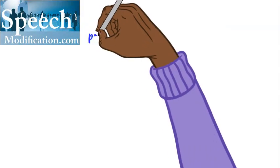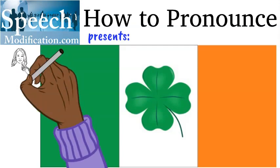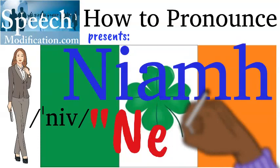Hi, I'm Christine Dunbar from SpeechModification.com and this is my Smart American Accent Training. In this video, we'll look at how to pronounce the name Neave.